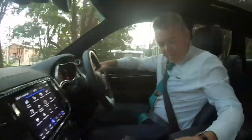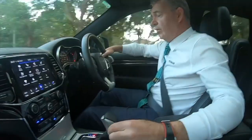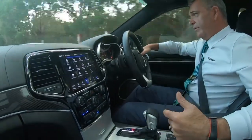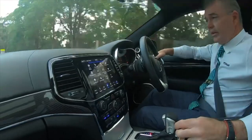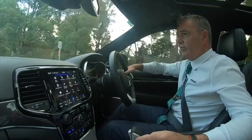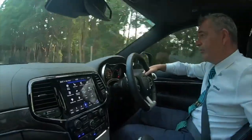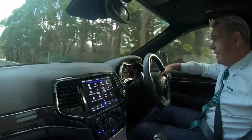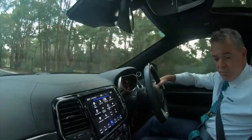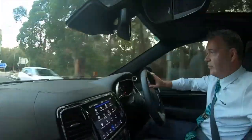What else I like is that it's got launch control, so you can really test it out. On zero to a hundred, it performs extremely well — zero to a hundred in 4.4 seconds, which is extremely quick for a car that weighs somewhere in the vicinity of 2,450 kilos.